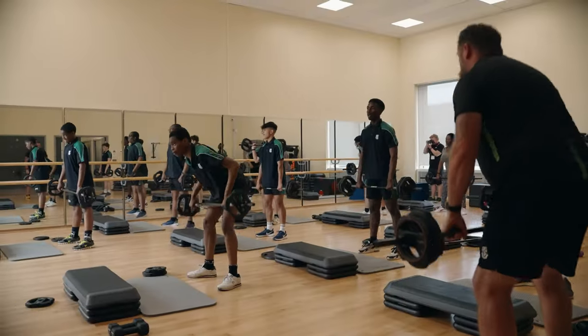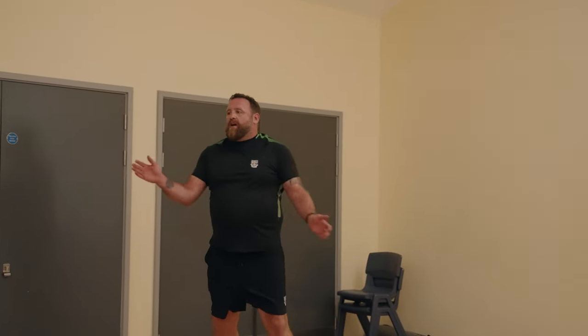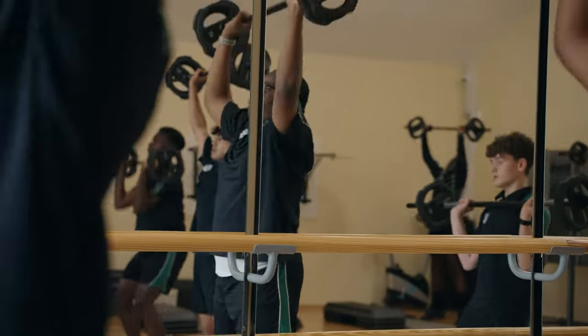It also gives us as teachers an opportunity to engage with students on a different level. For the body pump, it's improved many physical benefits — muscular endurance has increased, and it also improves confidence and self-esteem.